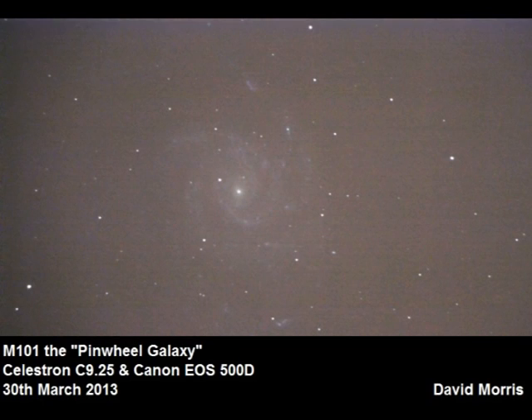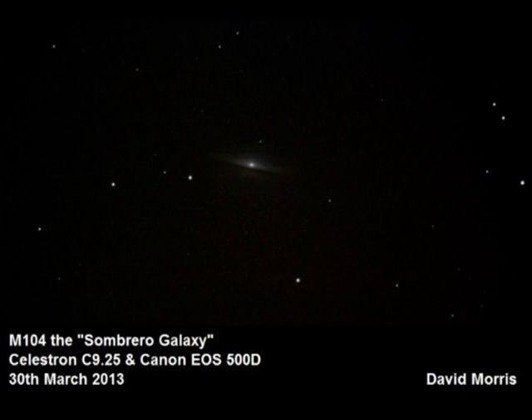Here we have M101, the Pinwheel Galaxy — a classic face-on spiral galaxy. You can see the arms and the nucleus, although the nucleus is fairly dim compared to some other spirals. M101 lies about 20.9 million light-years away. Moving on to M104, the Sombrero Galaxy — one of the classic images for astrophotography, taken on the 30th of March. You can clearly see the dust band running around the outside of the galaxy, making it look like a Mexican sombrero. We will be coming back to this one shortly.